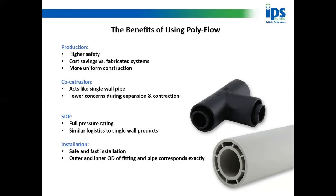Look at the cost savings compared to a traditional pipe-in-pipe system, and again the more uniform construction means it looks neat and tidy when installed. It is co-extruded so it acts like a single wall pipe — fewer concerns during expansion and contraction because the internal and external pipes expand and contract at the same rate. Full pressure rating up to 16 bar, and it is very similar to a single wall product.